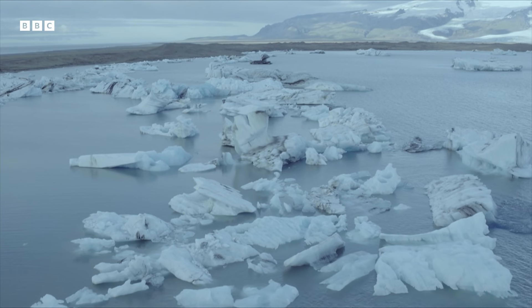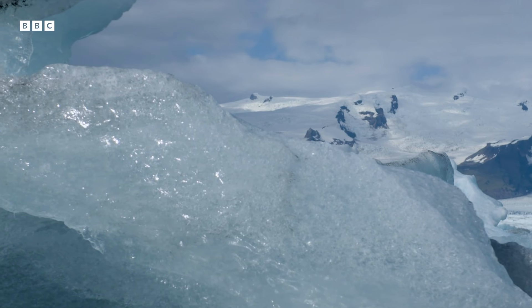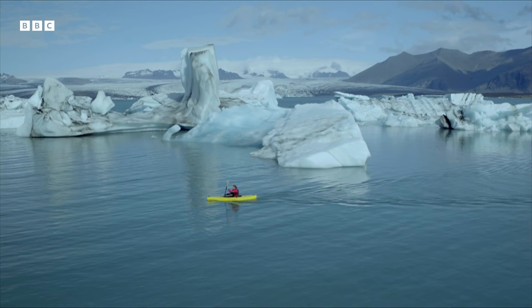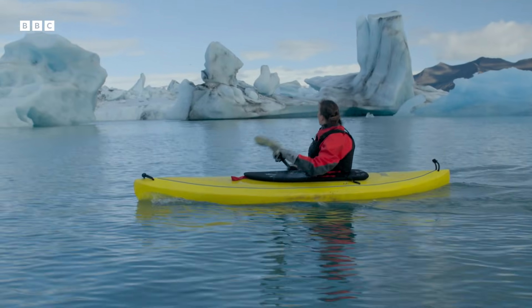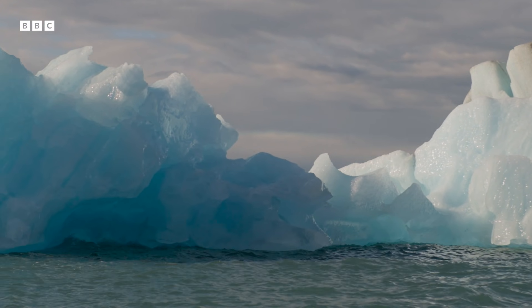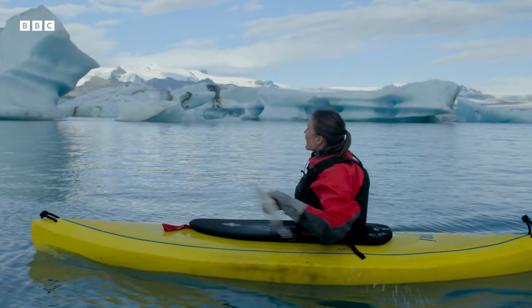This is Jökulsárlón Lagoon in Iceland. Isn't this all stunning? All these bits of glacier that have just fallen off from up there. We take scenes like this for granted — this is our impression of the Arctic and the Antarctic: floating icebergs.